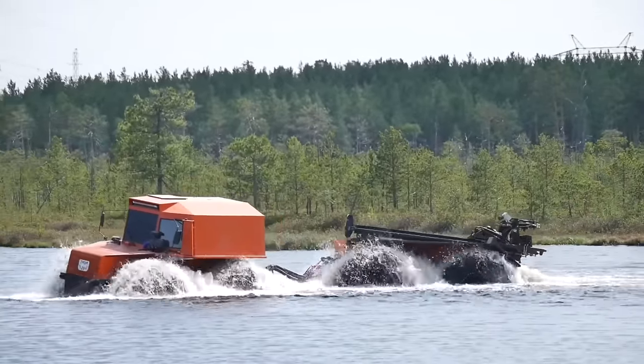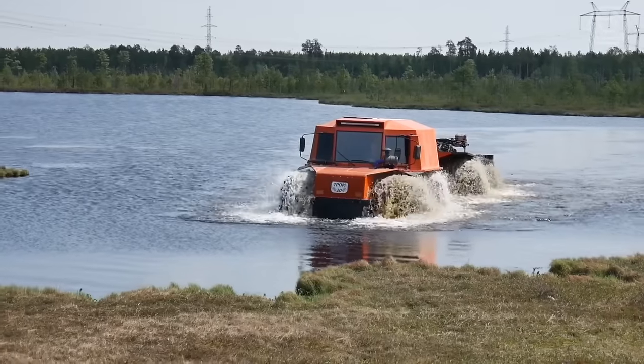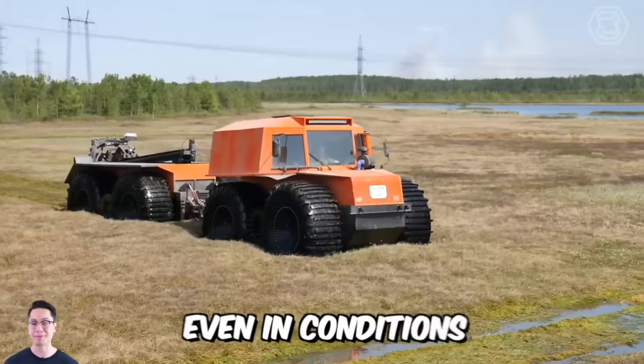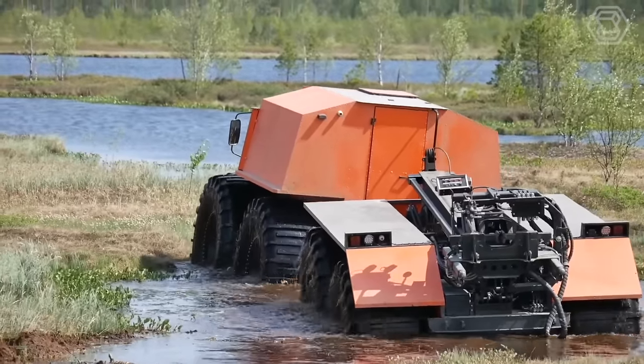The manufacturer of this unique floating all-terrain vehicle decided to test its brainchild for durability. The 12-ton Trom machine passed all the tests with flying colors because it can work perfectly even in conditions of complete impassibility. The carpet bug was easily overcome thanks to the use of heavy-duty, low-pressure tires.